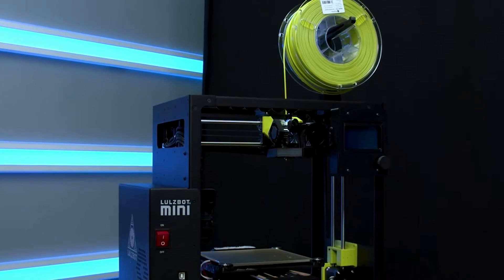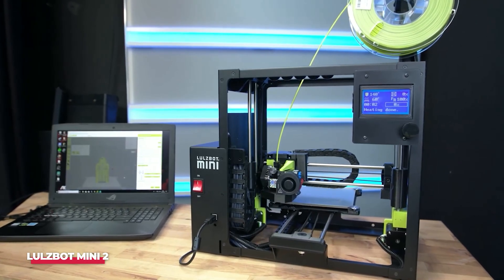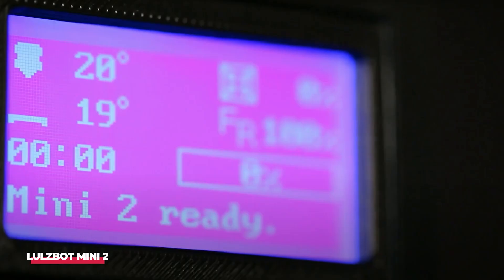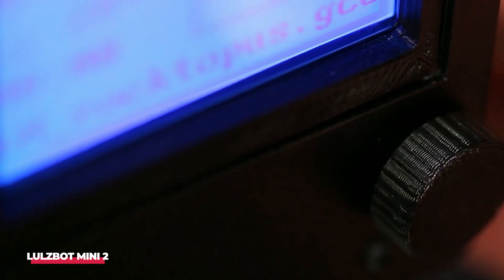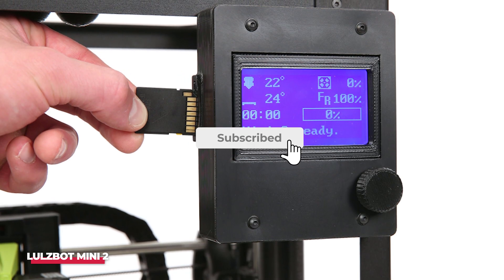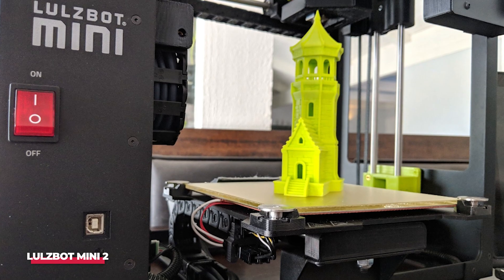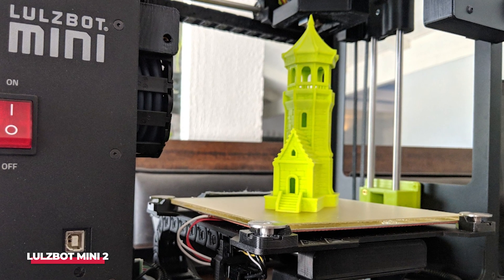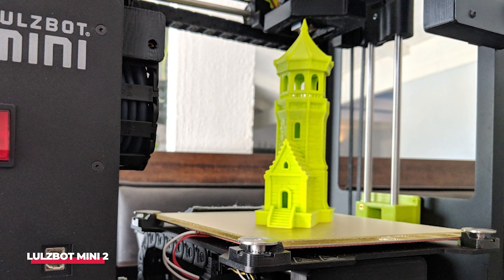Number 4: Lulzbot Mini 2. The Lulzbot Mini 2 offers a print area measuring 160 x 160 x 180 mm, a minimum layer resolution of 0.05 mm, and boasts a host of features including a full onboard processor, display, open-source hardware and software, and an LCD with an SD card slot. Equipped with a 3D Titan Arrow hotend and an upgraded filament feeding mechanism, the Mini 2 excels at printing flexible filaments without the need for a custom toolhead.